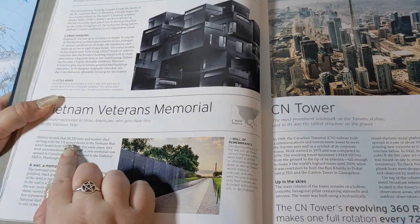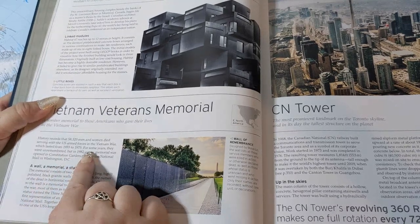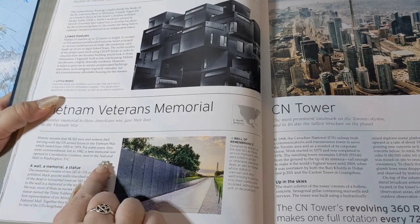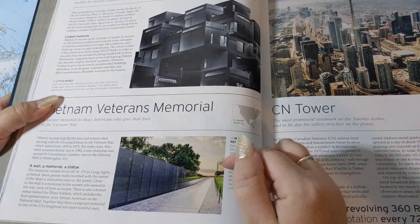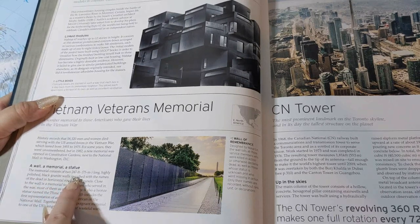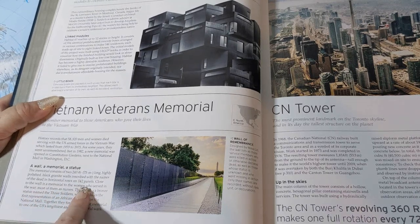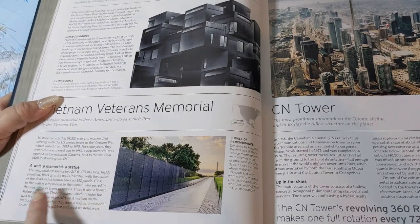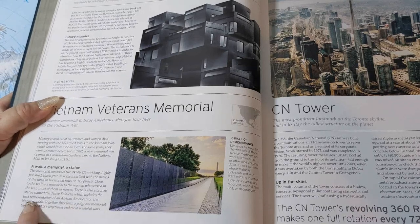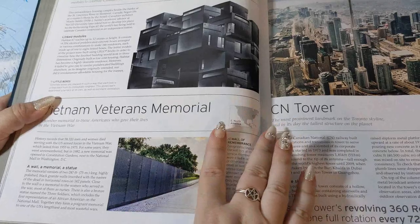History records that 58,320 men and women died serving with the U.S. Armed Forces in the Vietnam War, which lasted from 1955 to 1975. For some years they went unremembered, but in 1982 a new memorial was opened in Constitution Gardens next to the National Mall in Washington, D.C. The memorial consists of two 247-foot-long, highly polished black granite walls inscribed with the names of the dead in horizontal rows on 142 panels. Close to the wall is a memorial to the women who served in the war, most of them as nurses. There is also a bronze statue named the Three Soldiers, which includes the first representation of an African American on the National Mall. Together they form a poignant memorial to one of the U.S.'s lengthiest and most wasteful wars.